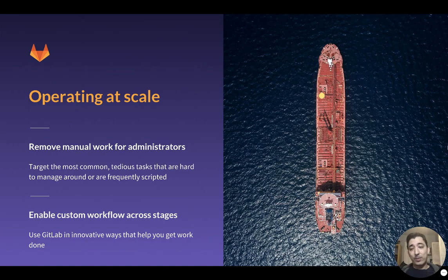The first theme is operating at scale. When we see instances scale from dozens to thousands of users, we want to make that a very easy and seamless process — removing most of the manual work that administrators tolerate at small scale but which becomes more and more challenging to deal with as they scale up. We want to target those tasks, automate them away, and make it very easy for instances to scale to thousands of users and beyond.